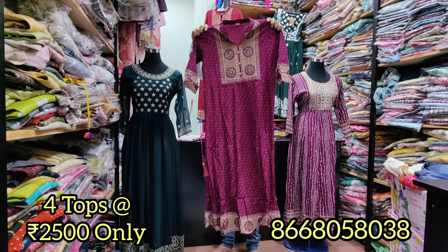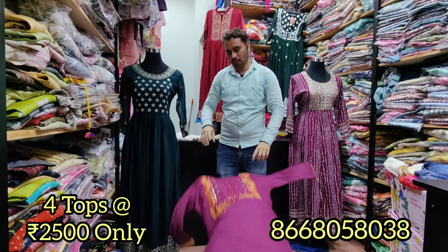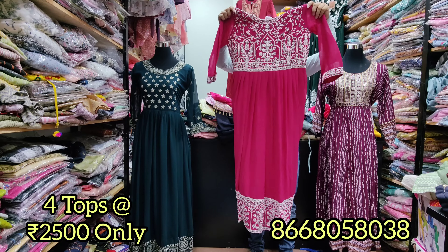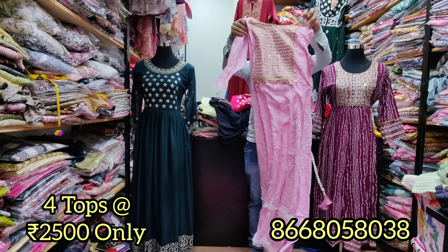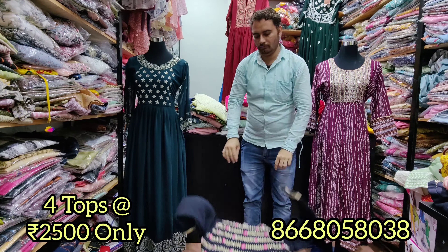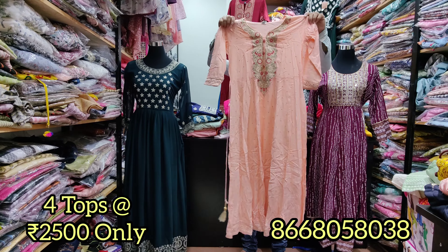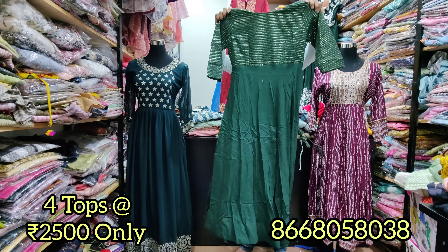If you want to mix and match, you will have a beautiful dress. We have beautiful colors — next we will see a white color, then a baby pink cotton color. You will have maxi dresses in different colors and patterns, and different georgette styles. For 4 pieces, you pay just 2,500 rupees; a 2-piece combo is 1,300 rupees; and a single piece is 700 rupees.